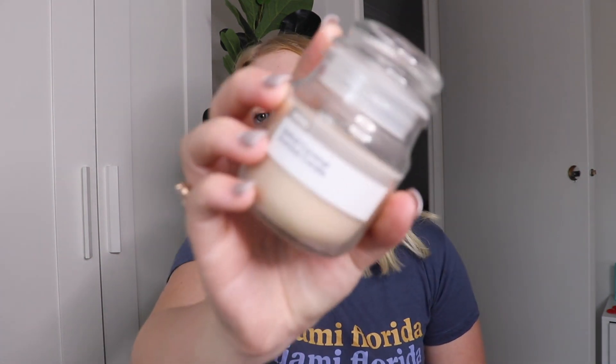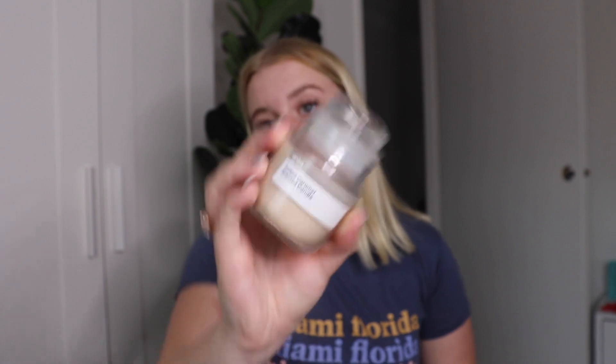Of course you can't go to Kmart without picking up some candles. I picked up two but I've already gone through one because I love candles — this one specifically smells amazing. It's the salted caramel scented candle and for this size they are 75 cents each. I picked up two. It's a great hack if you want to save money — you could literally buy four, line them up on your windowsill and it only costs you $3.